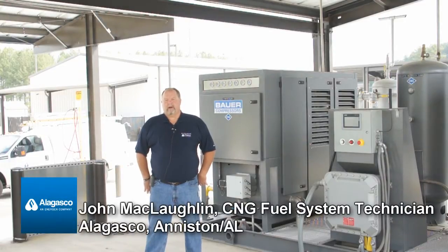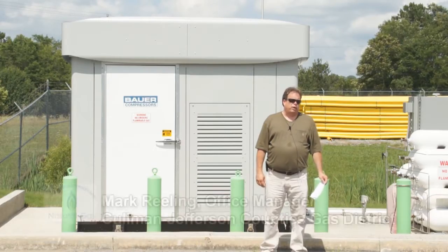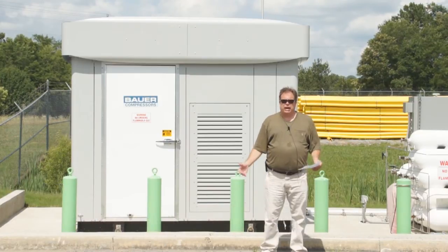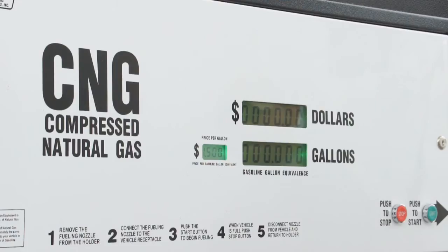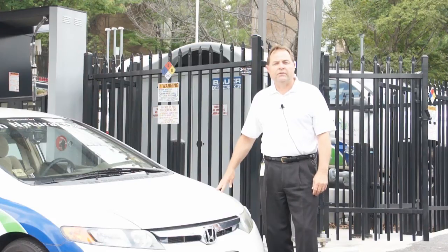You hardly ever have problems. No oil consumption whatsoever compared to competitors that we have. We have been very, very satisfied with them. We looked at several different compressor packages from different manufacturers. We decided to go with Bauer because of the Bauer name and dependability. We like how it looks, we like the housing for it. It was a good fit for what we were looking for.